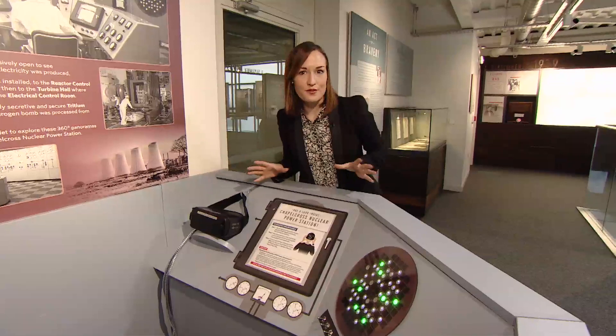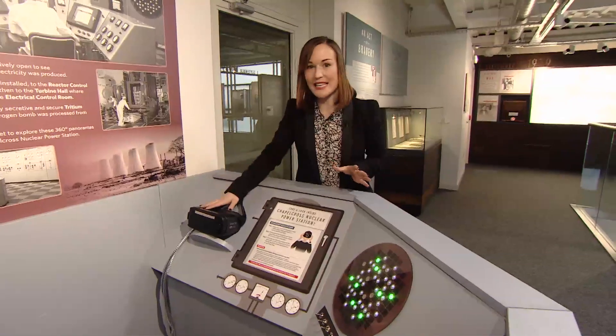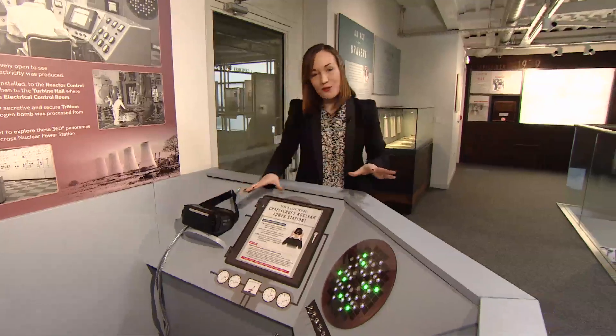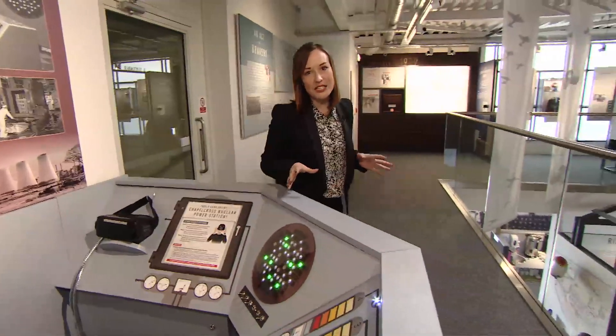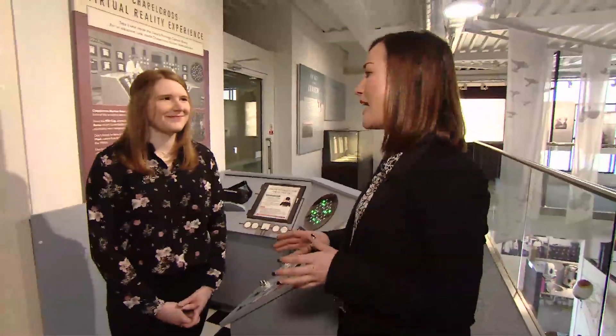This is the booth that visitors will sit at to experience the virtual reality using, of course, this headset. There's also plenty of information about what it is that you're actually looking at. The idea was to give us a real feeling of what it was like to be inside Chapel Cross. The whole thing was the brainchild of the collections manager here at Devil's Porridge Museum, Sarah Harper, who's joining me now.